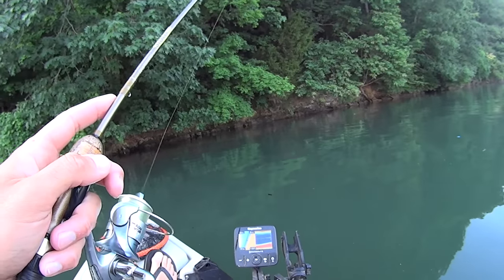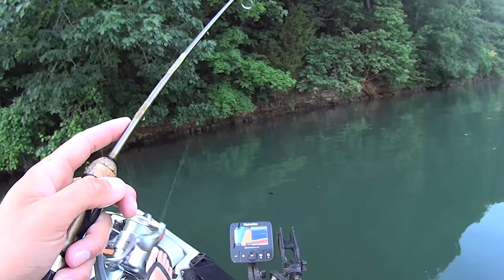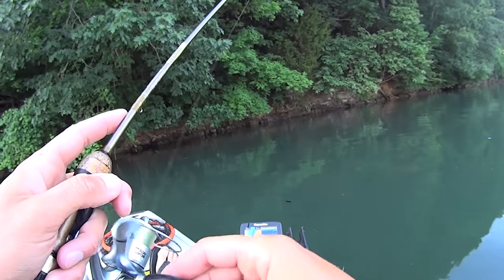I just need two more fish. I've got two out of my three for my limit - that 16-incher will probably stay on my score - but I do need two more good fish to have a chance at this thing. I'm looking for something in that 18 to 20 inch range. Just a couple of 20-inch smallmouth, that's all I need.